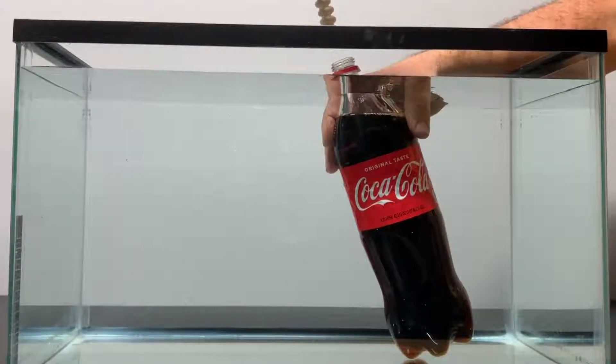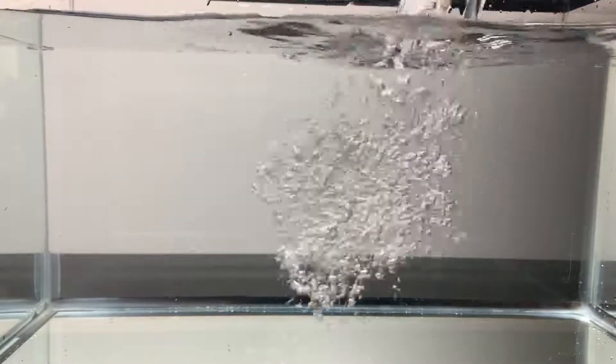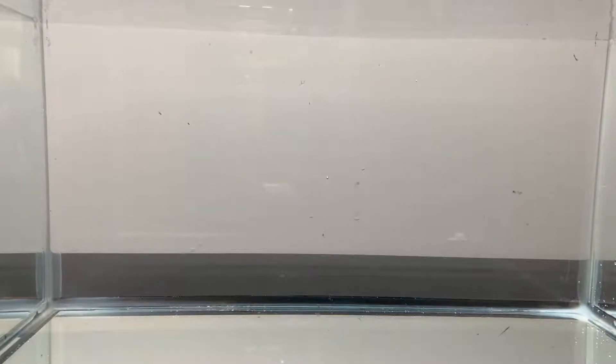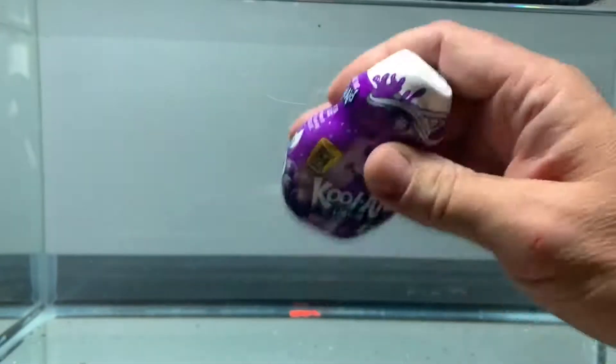In this video, the Coca-Cola Mentos experiment underwater. Welcome back to Mystery Lab, a YouTube channel dedicated to doing fun science experiments online. If this is your first time on the channel, consider subscribing. With that, today we're going to do the Coca-Cola and Mentos experiment underwater. But first, let's take a look at a few items and see how they react underwater.